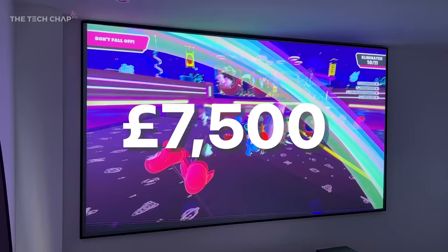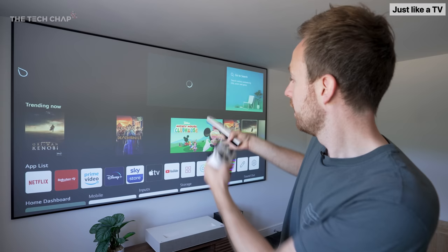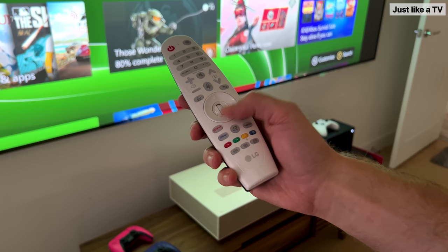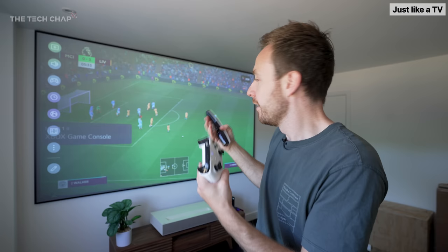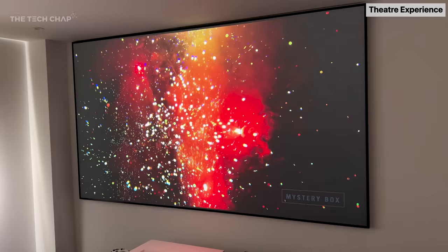My experience of projectors in the past involved horrible, grainy, washed-out images, painful installation, and no smart apps — just dumb things you had to plug an HDMI from your laptop into. But this is something completely different, because we have LG's WebOS software here, so it very much is like a TV. It is a little bit slow, like some TVs, but you've got all the streaming apps: Netflix, Disney Plus, Apple TV. You've got AirPlay built-in, and with a remote like this you've got all the usual controls for screen options and audio. And every time I sit down to play games or watch TV or a movie on this, it just feels like a proper movie theater experience that I just don't get from my TV.